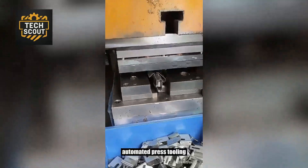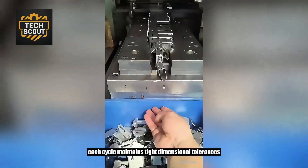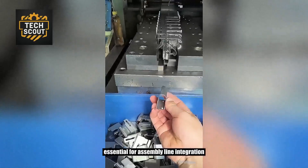Automated press tooling bends and stamps sheet metal into support brackets. Each cycle maintains tight dimensional tolerances, essential for assembly line integration.